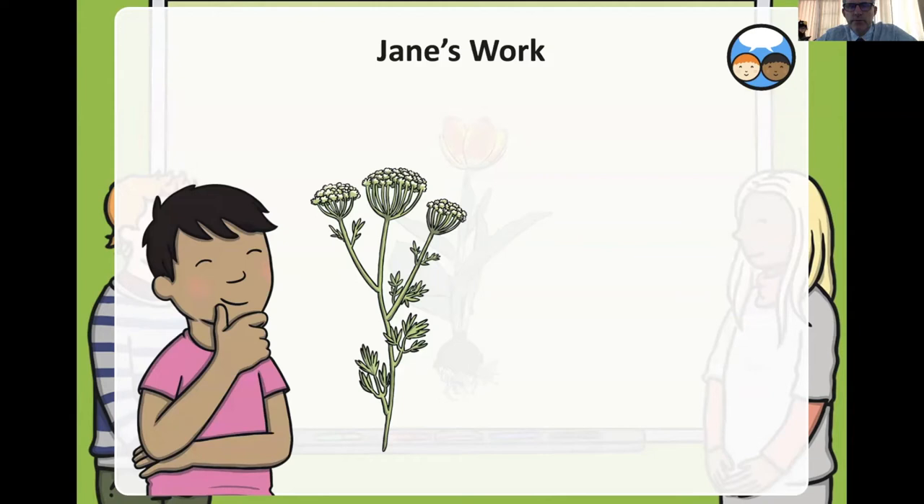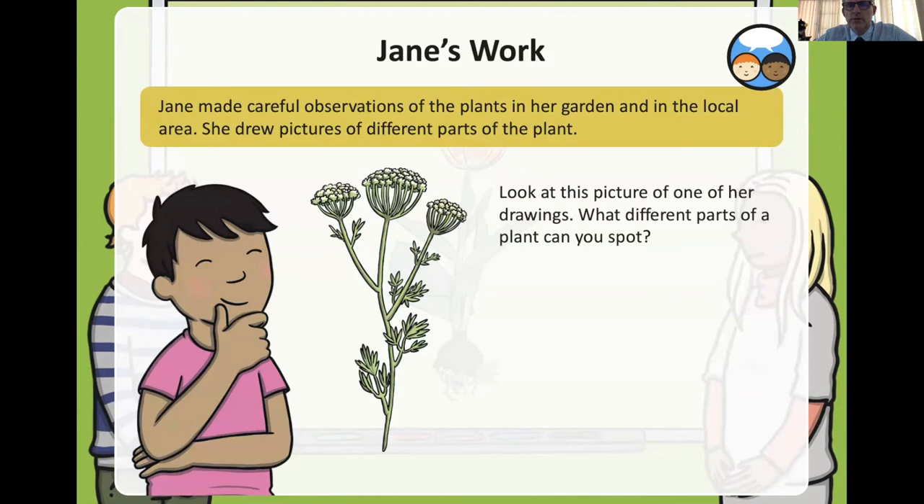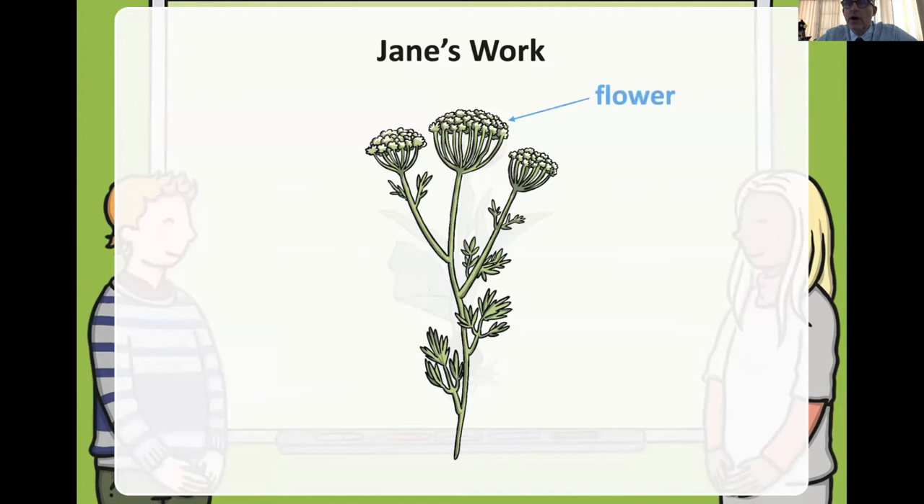Can you label that plant? I can see a stem and some leaves, but I can't see any roots. Let's have a more careful look at this picture. Flowers on the top, yes, stem, leaf.